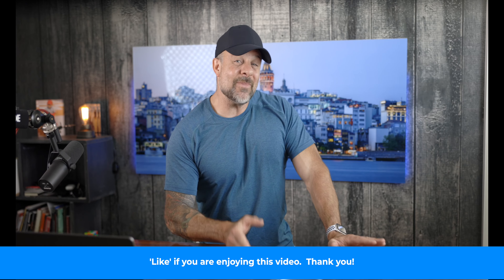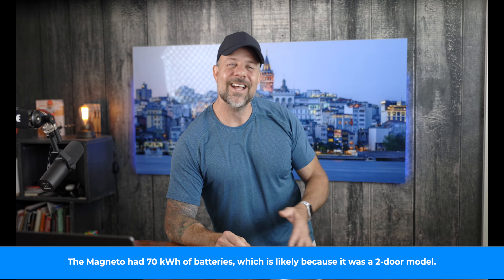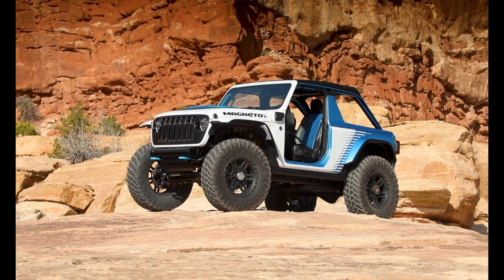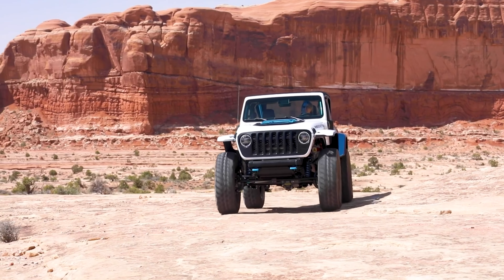A couple of years ago, Jeep introduced the Wrangler 4xe, a plug-in hybrid version of its iconic off-roader. Now Jeep is going all-electric with a new Wrangler EV set to debut in 2024. At the annual Jeep Easter Safari in Moab, they've featured a prototype all-electric Wrangler called Magneto in 2021 and Magneto 2.0 this year. The first Magneto concept looked awesome but lacked power, with only 285 horsepower and 273 foot-pounds of torque.